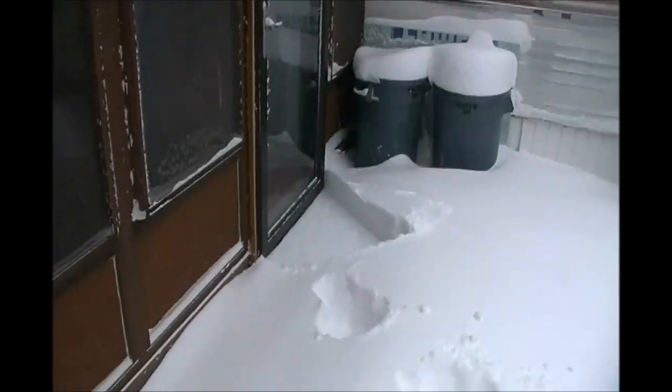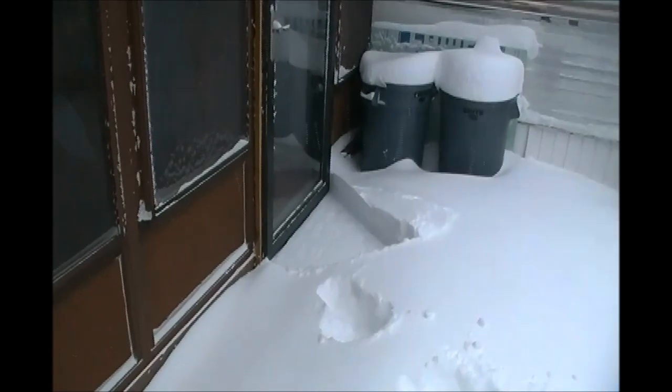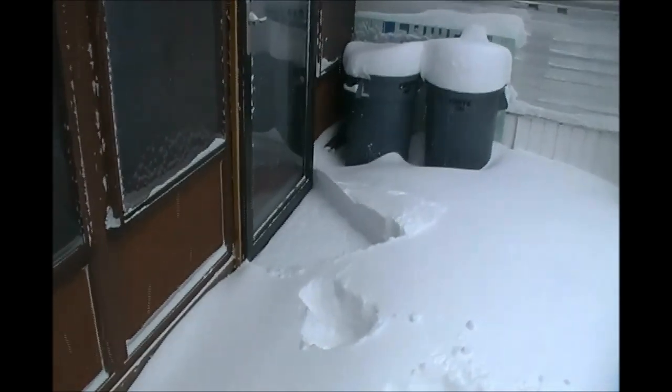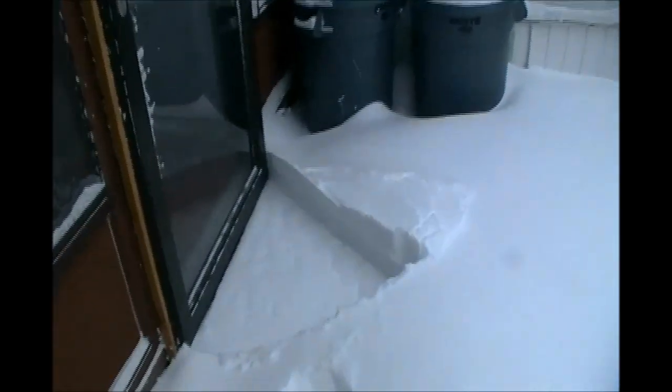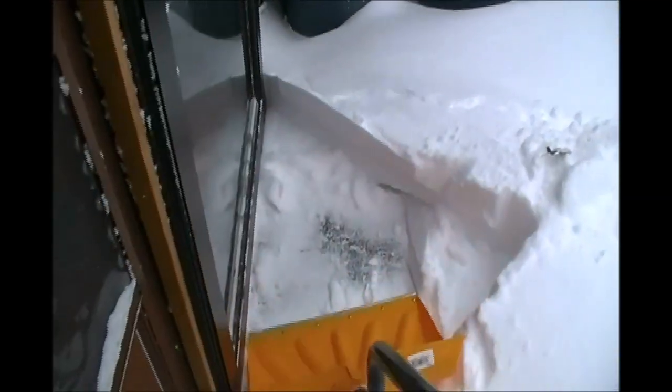This is the first snowstorm we've had since we've been in our tiny house, and I have discovered a potential problem. All of our doors open out. In a normal house, doors open in. This is our storm door on the sunroom and it opens out. You can see where I've opened it. Fortunately there's a step down here, so I can get six inches of snow there before it starts to become a problem.